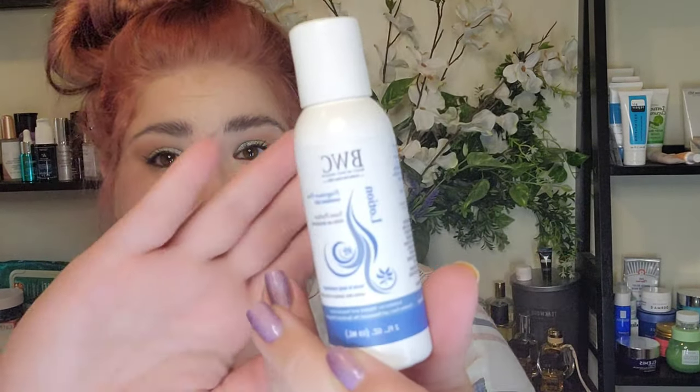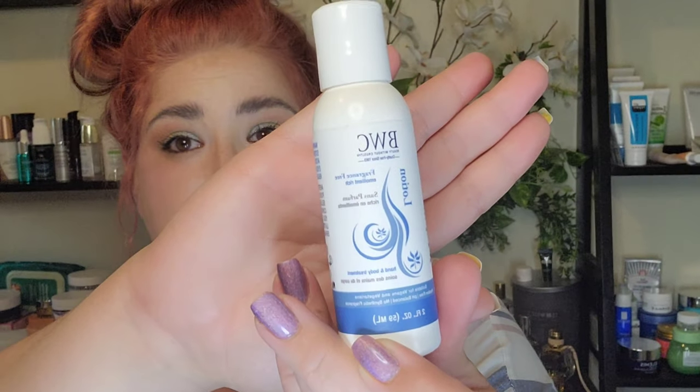First off, we've got a product from BWC. This is their Unscented Lotion — really good for sensitive skin types, and it looks like it's supposed to be extra emollient. It's also suitable for vegans and vegetarians, so really neat.